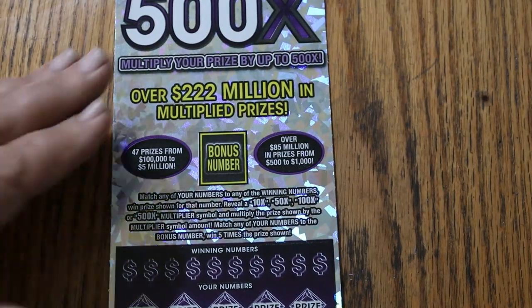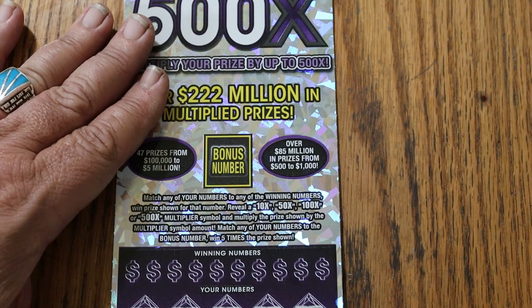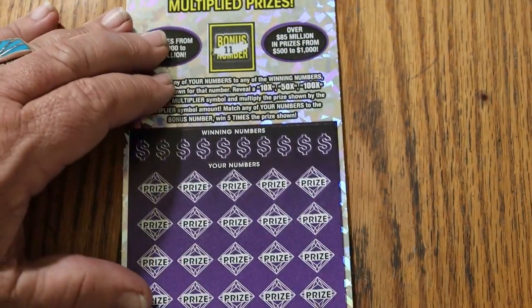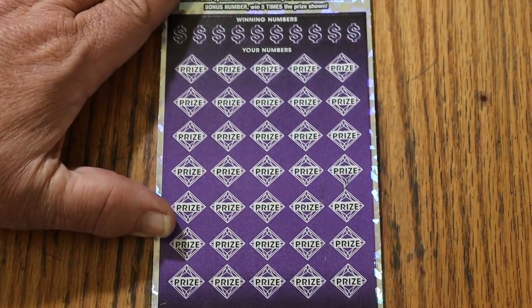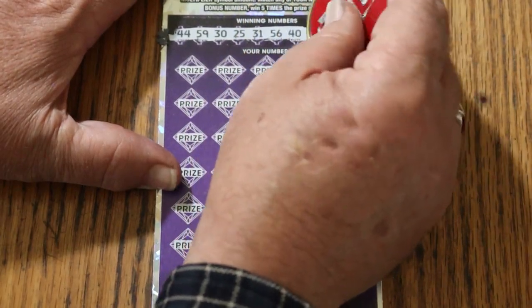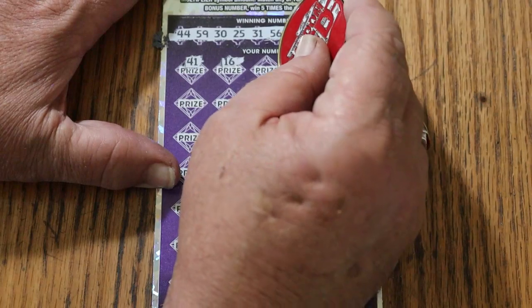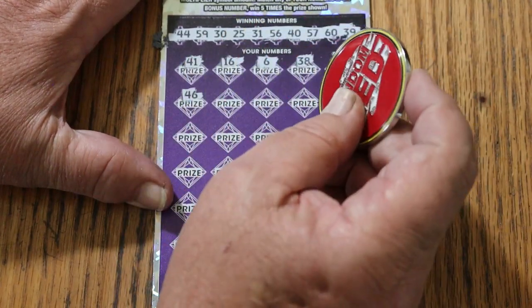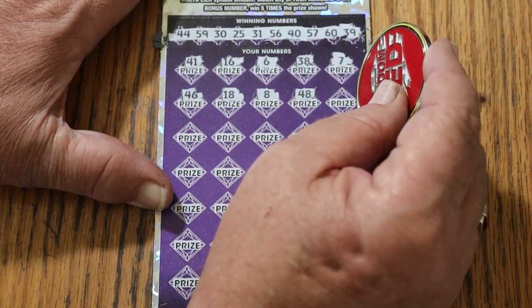Getting back to business. I've got ticket 16 and 17, black box. Odds are 1 in 2.51. Book number is 229384. Bonus number is going to be 11. Numbers: 44, 59, 30, 25, 31, 56, 40, 57, 60, 39. Here we go: 41, 16, 6, 38, 7, 46. Better slow down — I make mistakes on this one. 18, 8, 48, 18, 48.